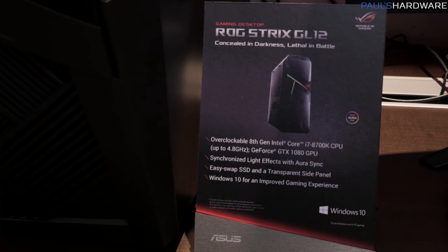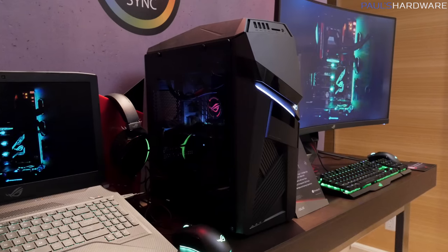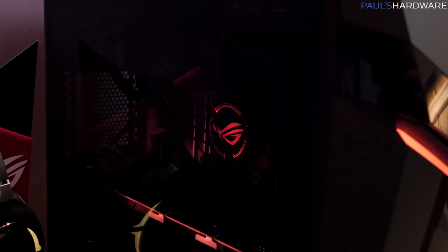I also wanted to give a quick look at the Strix GL12 — this is a desktop gaming PC, a complete unit you buy and use. It features a GTX 1080, up to 512GB PCIe SSD, with lesser versions offering a SATA SSD or mechanical hard drive. It uses Coffee Lake CPUs — you can get the 8600, 8700, or 8700K — and factory overclocking is an option, shipping at 4.8GHz across all six cores, which is a very decent overclock.